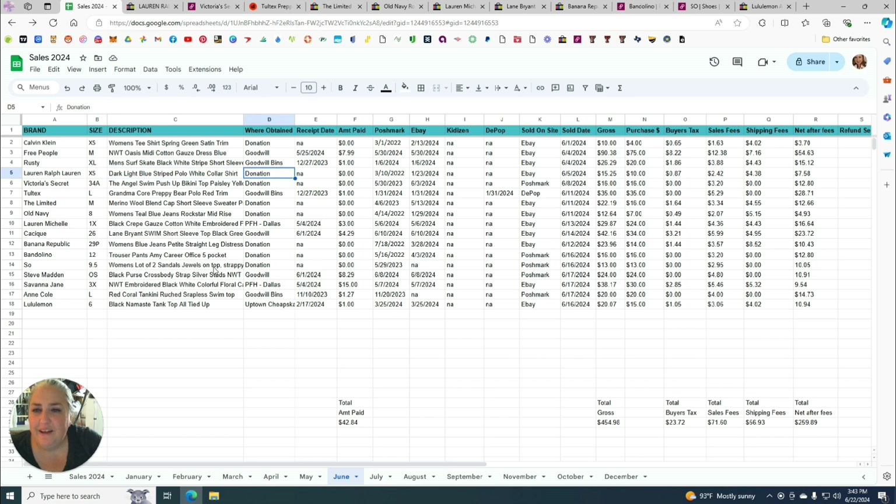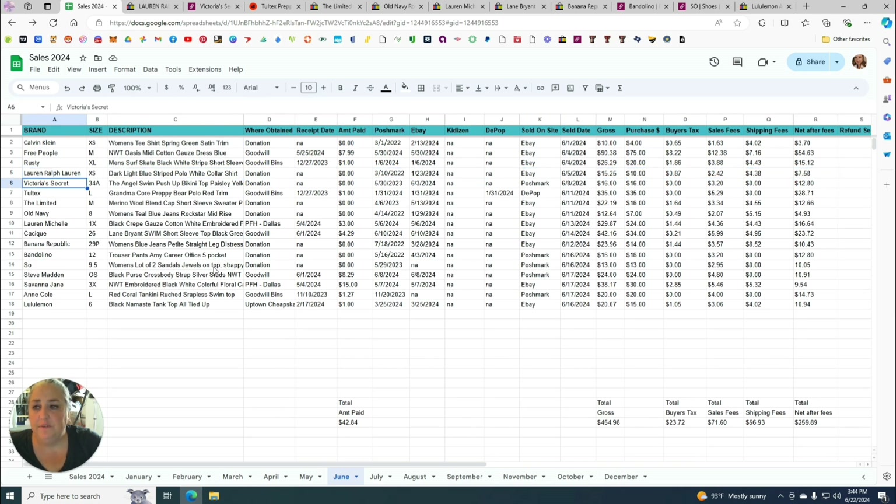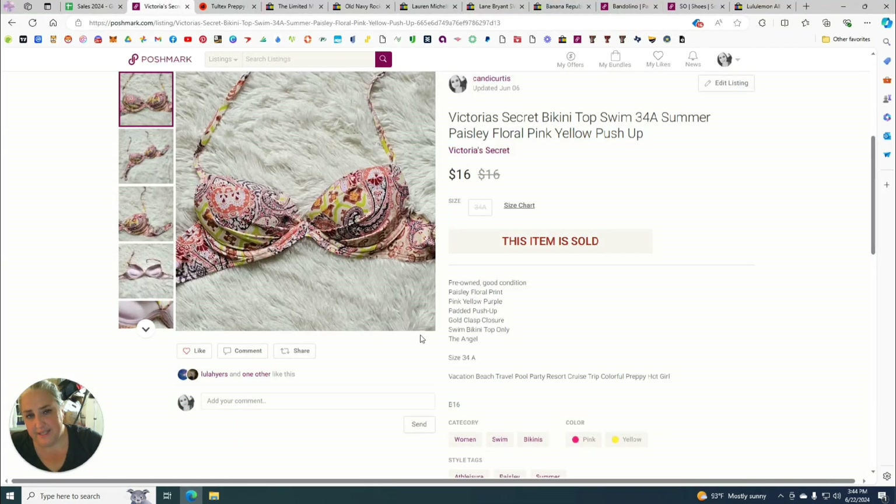This one came from the original donation so I paid zero. I posted it in March of 2022 to Poshmark, then took new photos, re-shared it, and added it to eBay on January 23rd of this year. It sold on eBay on June 5th for $10, making my profit $7.58.